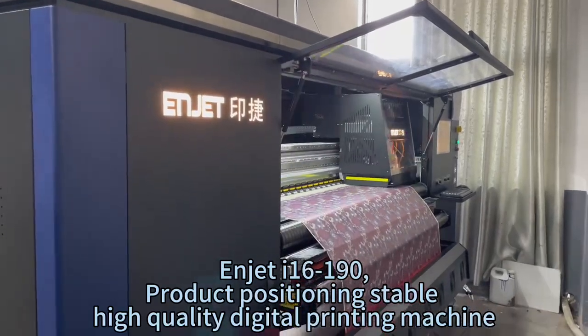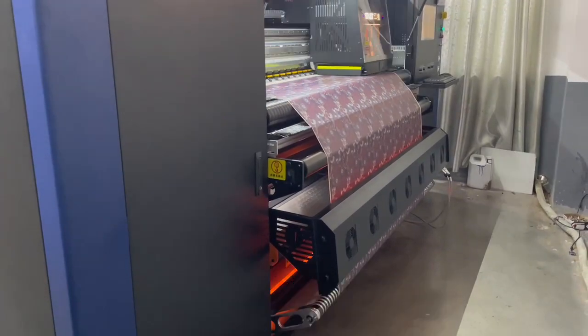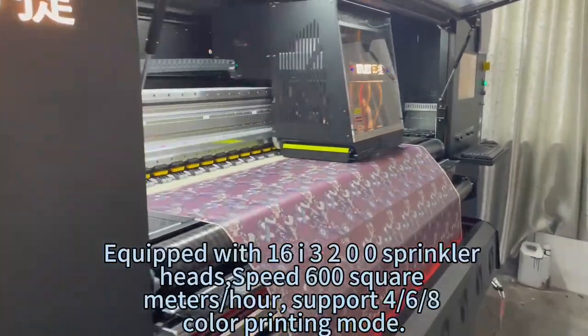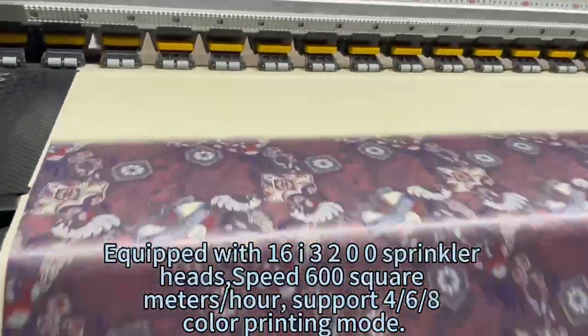The July 16-190 product positioning is a stable, high-quality digital printing machine. Equipped with 1630 nozzles, print speed of 600 square meters per hour, supporting 6-color and 8-color printing modes.